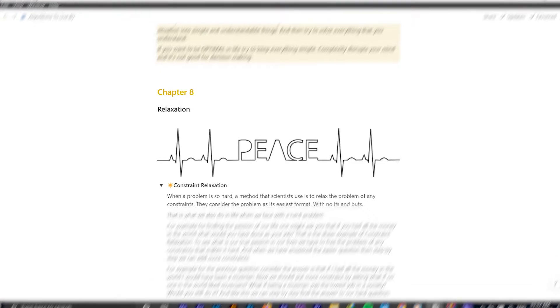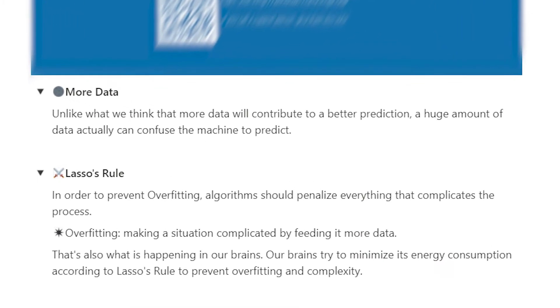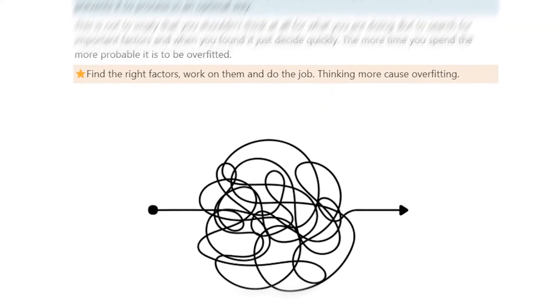In another case, the book tells us about another principle we can use to decide better. This is called relaxation. And no, you don't have to meditate — this is computer science, not spirituality. Relaxation means that we should not complicate our mind by feeding it too much data. We think that if we want to decide better we should consume as much data as we can, but that's completely wrong. In computer science, we have an algorithm that penalizes any process that complicates a situation. This is how important it is not to make a situation too complicated. So in order to decide better, we should regularize — meaning simplify any complex situation in our head.